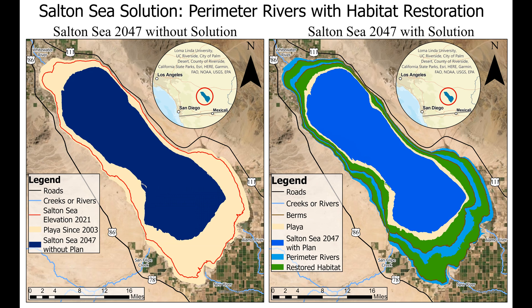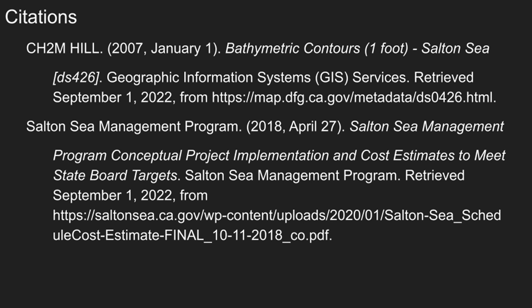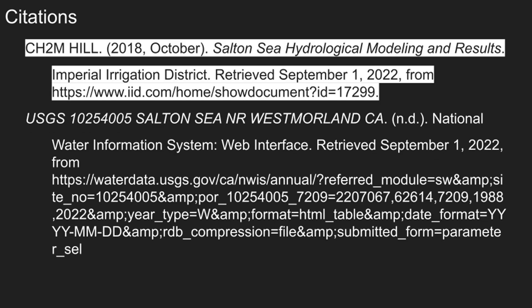To calculate if there will be enough water to sustainably support this plan in the coming decades, I have created two models of the Salton Sea in 2047. These models were made using information from various sources and a geospatial program called ArcPro.